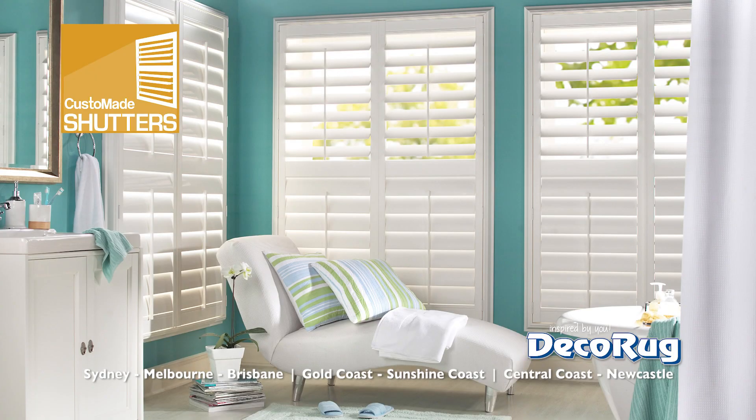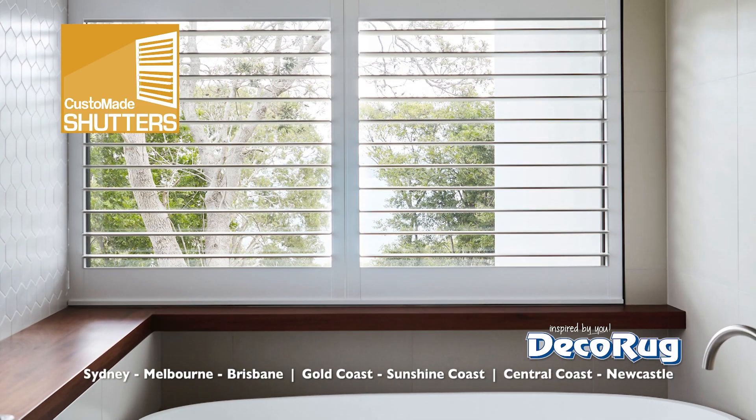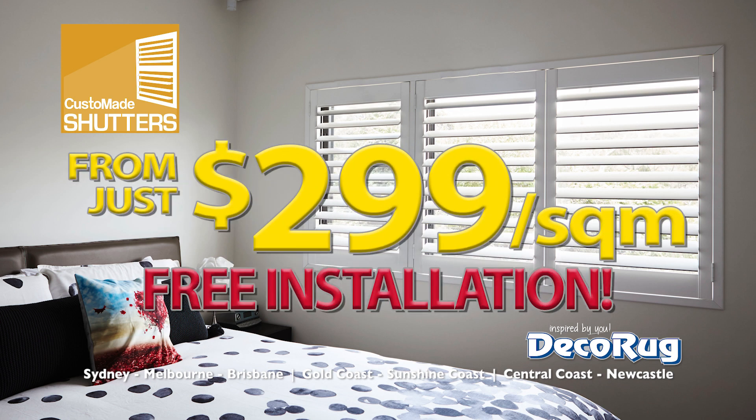Beautiful custom made shutters to your exact requirements, popular 89mm blades with hidden rotation rods, extruded PVC construction making them completely waterproof. And available now with free installation from only $2.99 per square metre from DecoRug for a limited time.